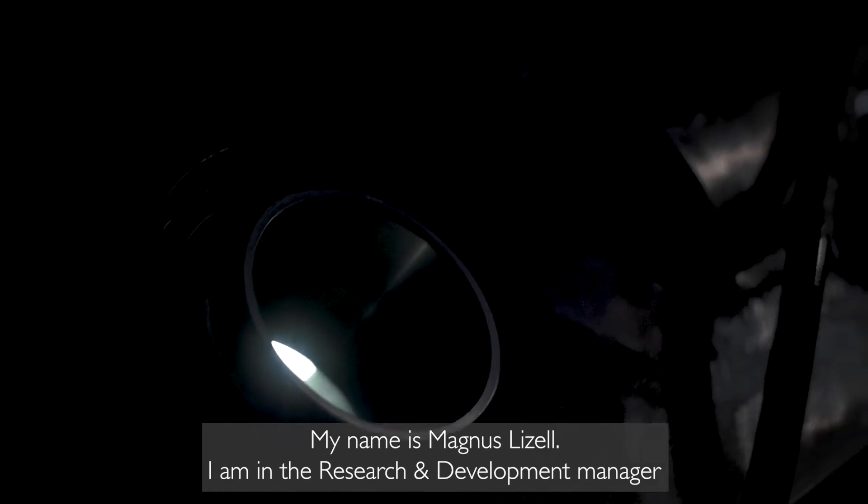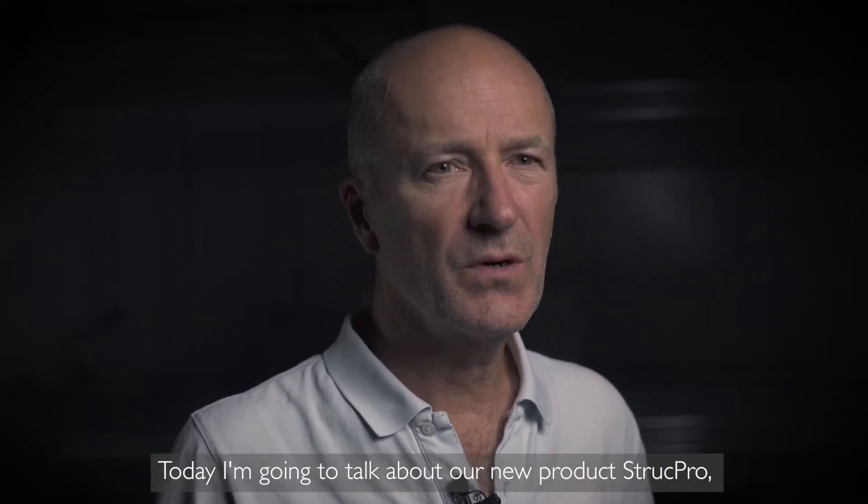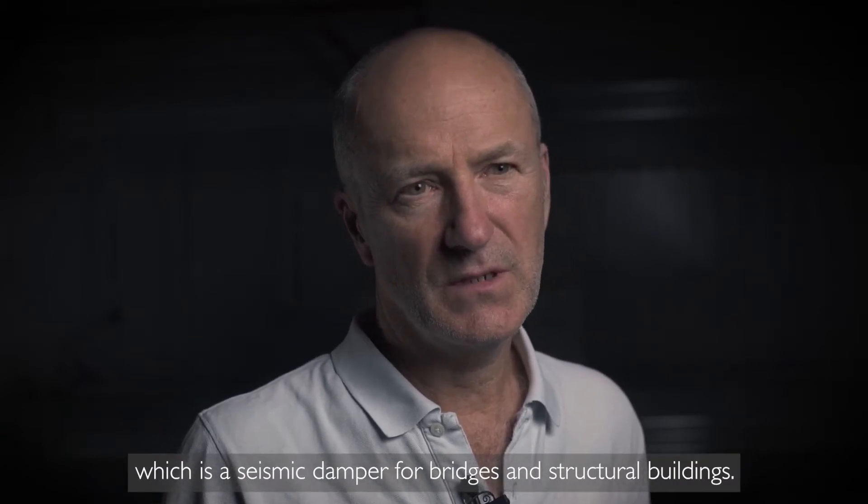My name is Magnus Giesel and I am the Research and Development Manager here at Delner Dampers. Today I'm going to talk about our new product Struct Pro, which is a seismic damper for bridges and structural buildings.